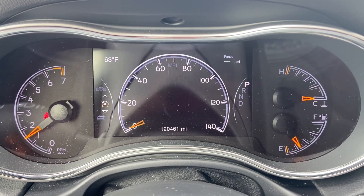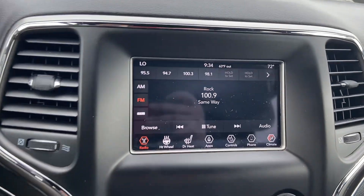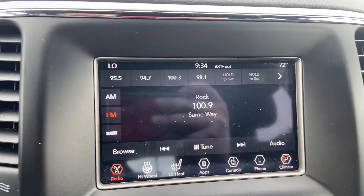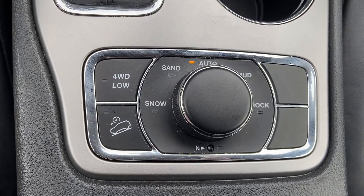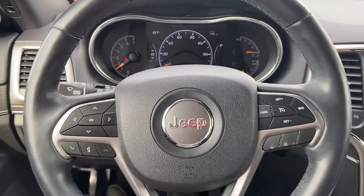No check engine lights or codes being thrown, as you can see. You have a touchscreen display, heated seats, heated steering wheel, reverse backup camera with guiding lines, and then obviously it's a Jeep so you've got your four-wheel drive controls here — make sure that no matter what the weather throws at you, you are prepared to handle it.